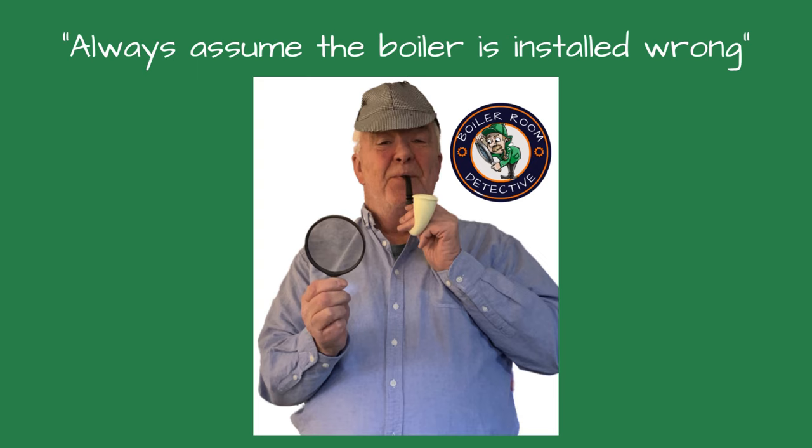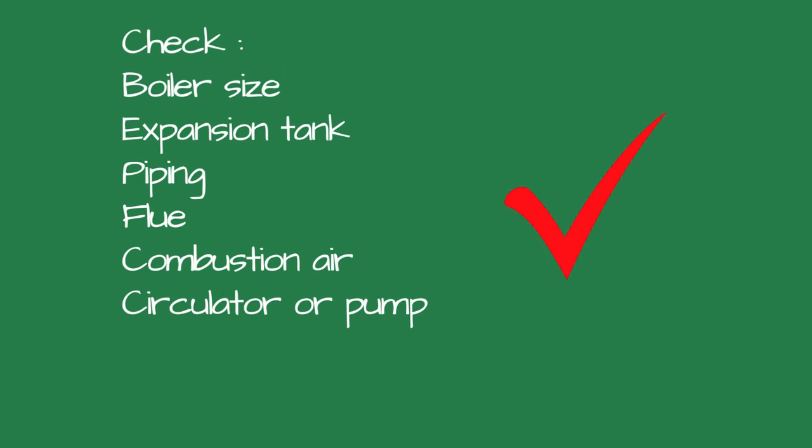Always assume the boiler is installed wrong. This is one of my core beliefs and it saved me thousands of dollars. Installed wrong could include an under or oversized boiler, expansion tank, piping, flue, combustion air, or pump.